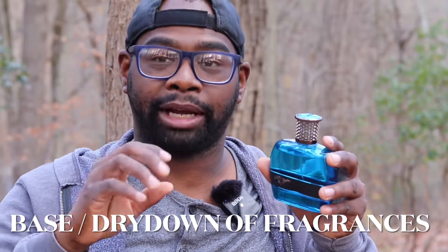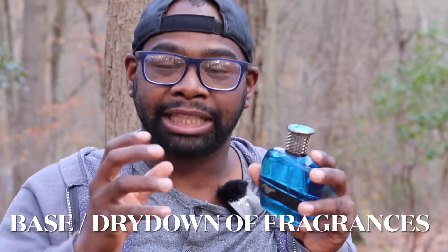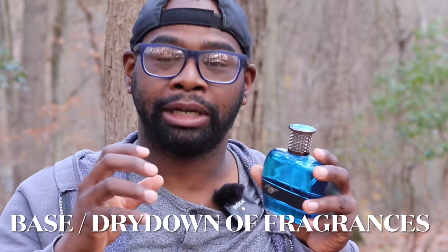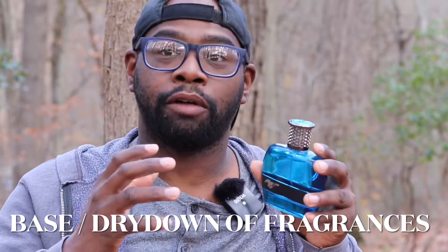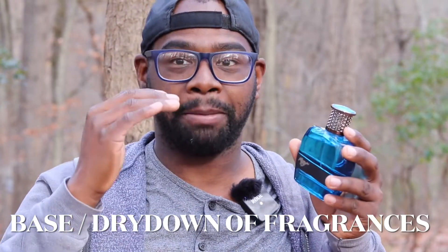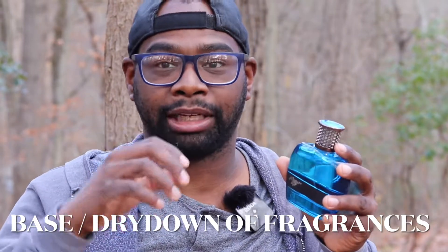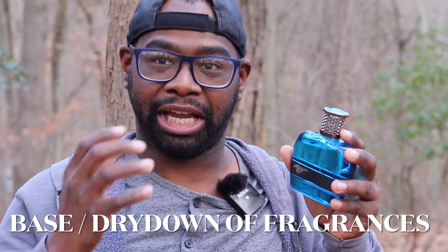Dry down on the fragrance — you're definitely going to pick up less freshness and more musk, some gaiac wood, and some cedarwood. This is a really nice fragrance for a gentleman to wear or for a female. Could this be a unisex fragrance? Yeah, I see that — maybe more in the top and the mid, but the dry down I feel like it leans more masculine with the gaiac wood and the musk.